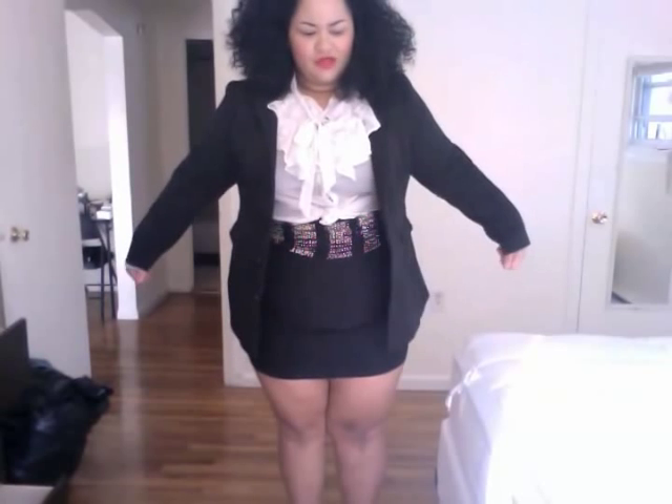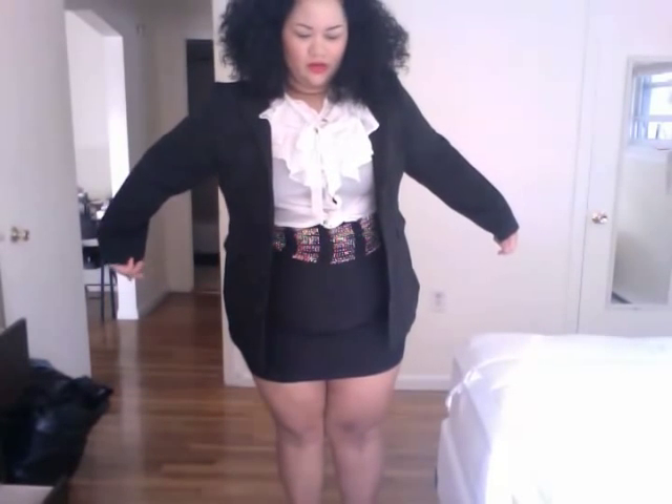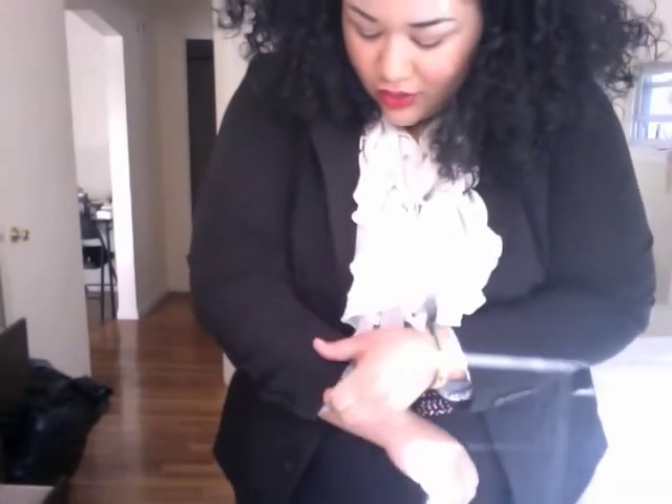This jacket is actually from Torrid — I believe it's called the Madison or the Maryland blazer. It's huge, super comfy, it's a size three, it has two buttons as you can see, and it also has this extra bit of fabric. I usually roll up my sleeves.